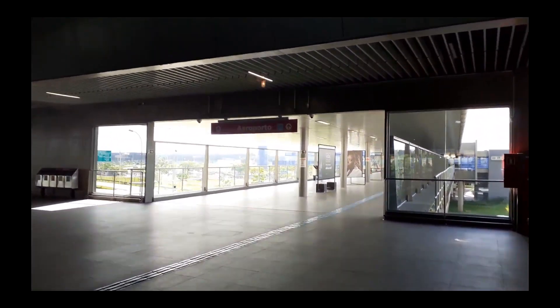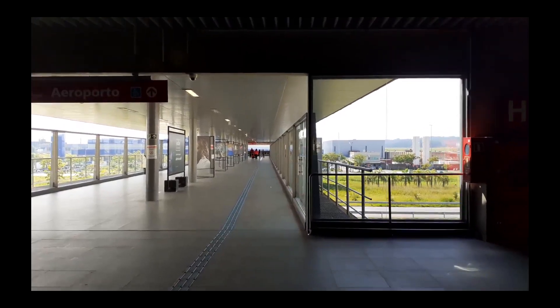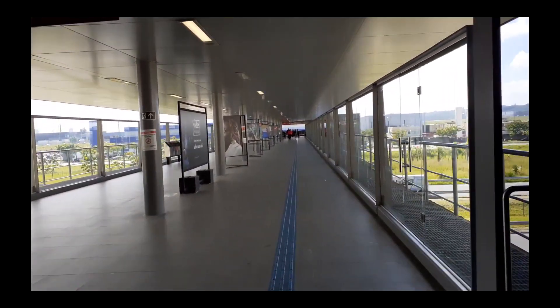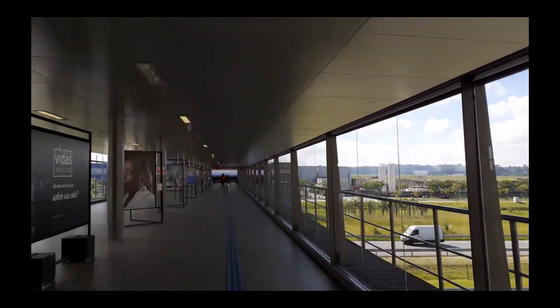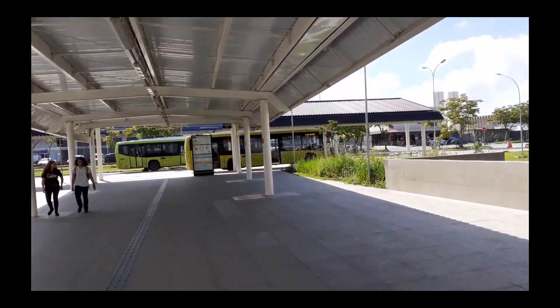Right there, guys. Just cross the platform, go down the escalators, and then you have the shuttle buses to the airport.